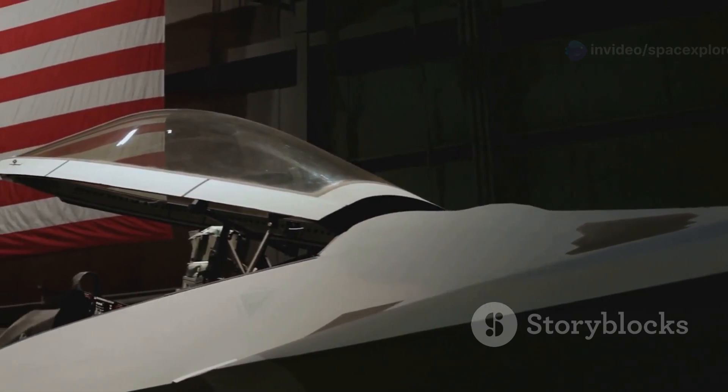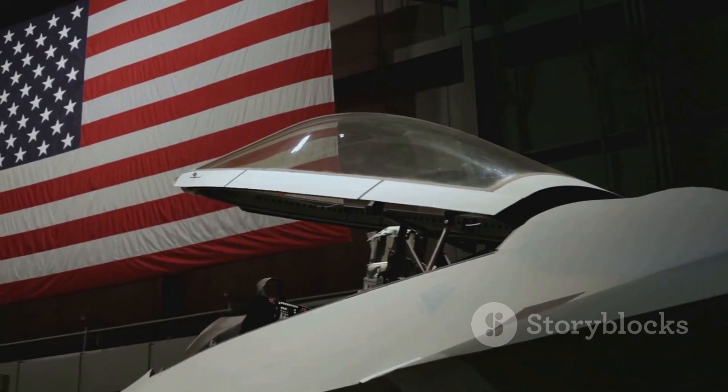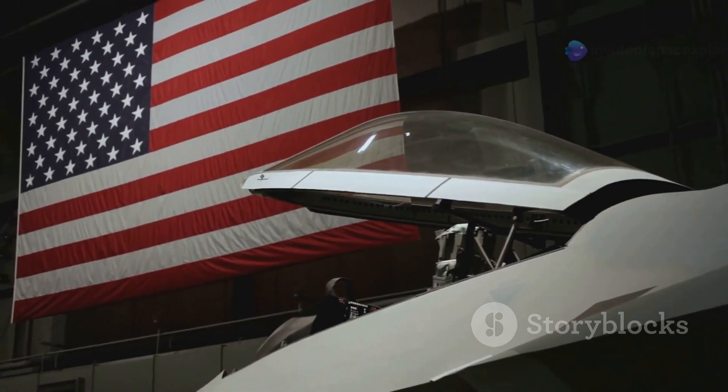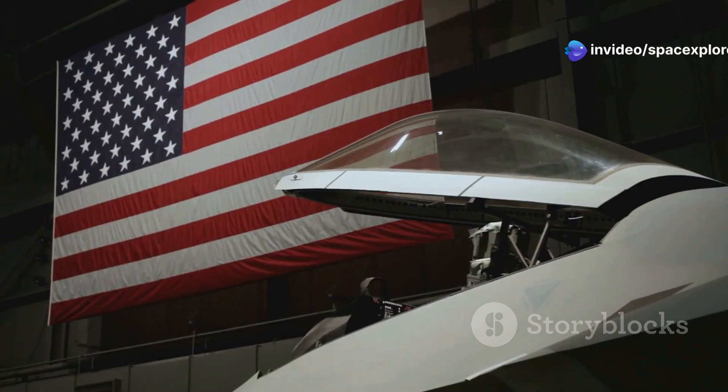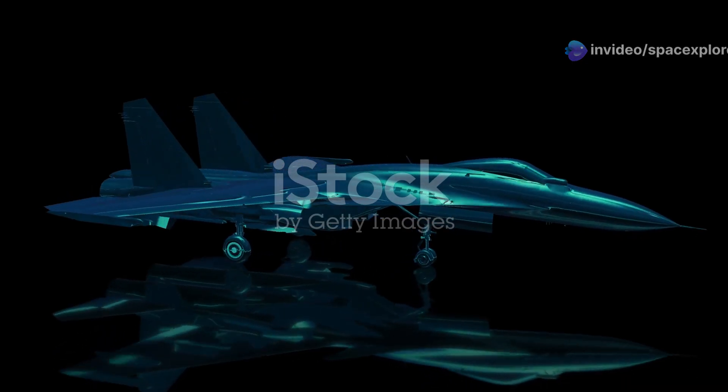The X-44 Manta stands as a testament to America's unwavering commitment to innovation in aviation. This aircraft is a marvel of modern engineering, showcasing the pinnacle of technological advancement and design.